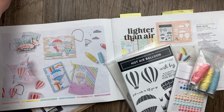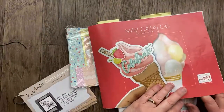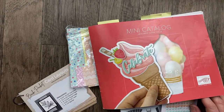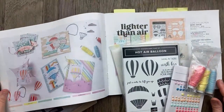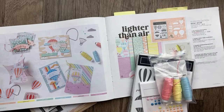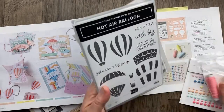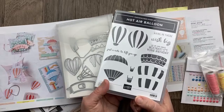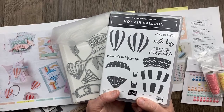This month we are featuring the Lighter Than Air suite from the January through April 2024 mini catalog. I feel like it just started and it's already on its way out. In fact, the Lighter Than Air designer paper is on the last chance list, so you're almost out of time. The other items in the Lighter Than Air suite — I think they're all going to carry over, including the hot air balloon stamp set and dies.